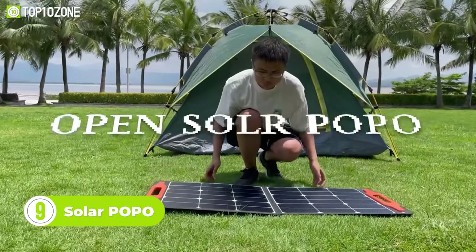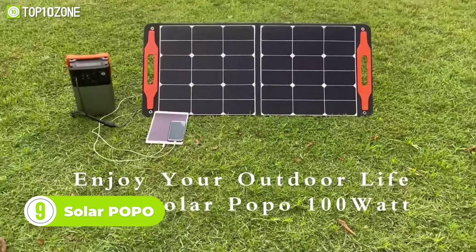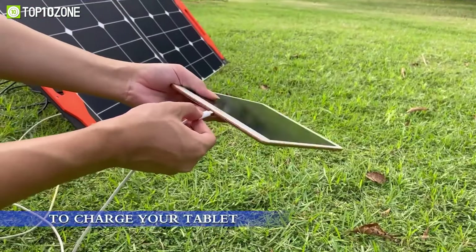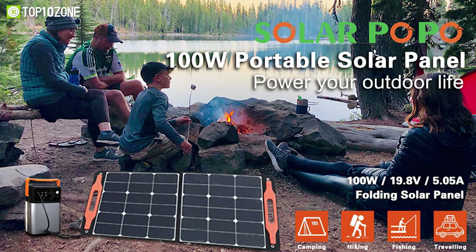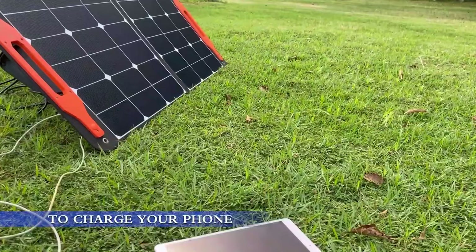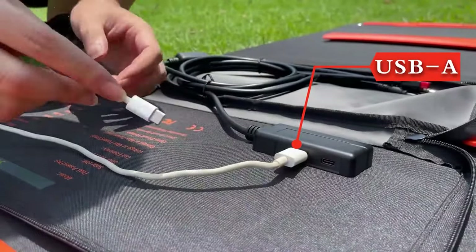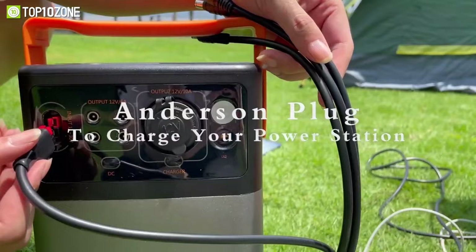Meet Solar Popo, the ultimate solution for all your outdoor power needs. This solar panel is designed to provide reliable power for your camping trips and emergency situations. Due to the advanced monocrystalline solar cell design, the panel offers up to 23 percent efficiency, which means you get more power per panel than ever before. The high-quality construction can resist impact and protect against damage, and the weight is kept to a minimum so you can easily carry it around. It is compatible with a wide range of devices including smartphones, laptops, and cameras, with a built-in USB port and DC output. The Solar Popo 100 Watt is an ideal choice for outdoor enthusiasts.